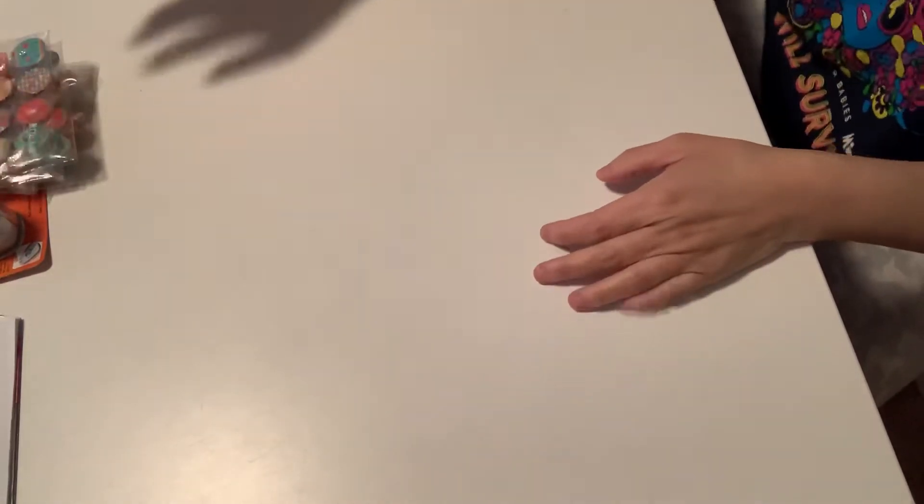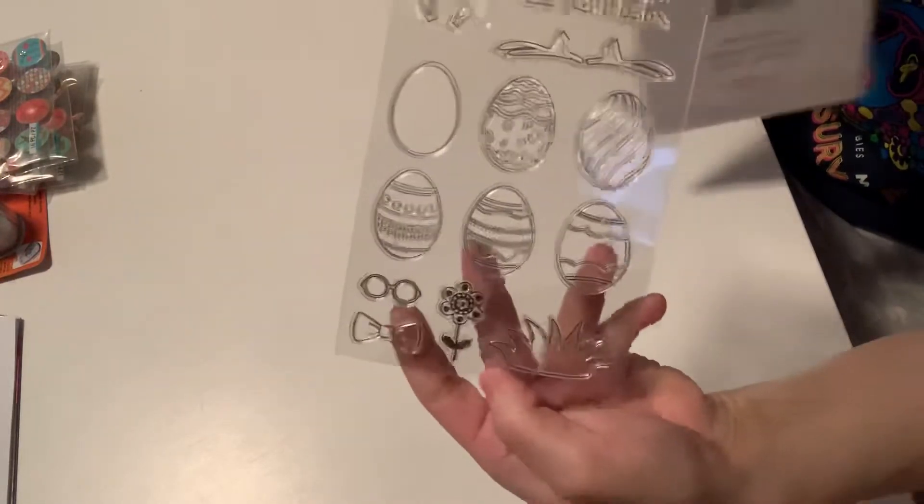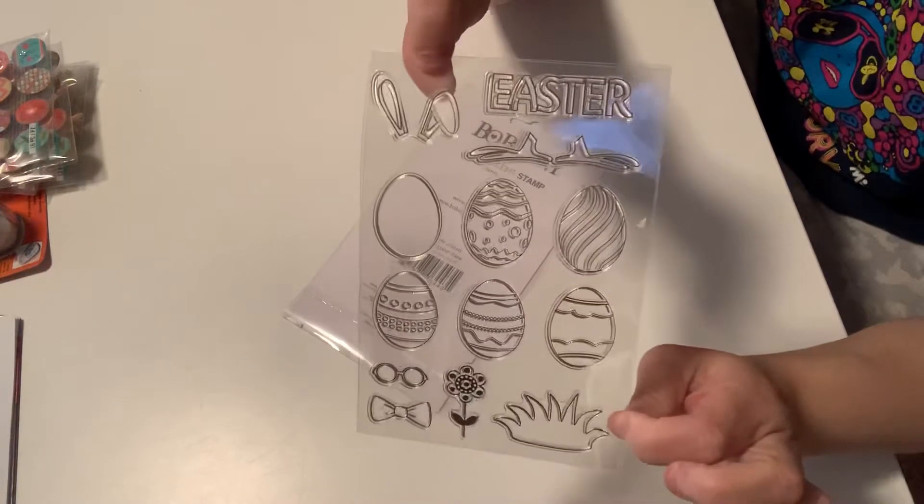I picked up a stamp from Bow Bunny. It has 13 pieces and these are so cute. Let me go ahead and open that. Look at these — they are so cute! I just got this because of the eggs, for the Easter eggs. So that is just adorable.